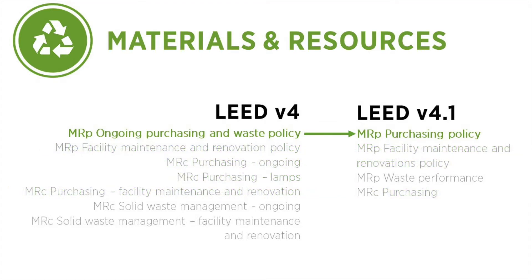The Ongoing Purchasing and Waste Policy Prerequisite has been revised and renamed to only include purchasing. In addition, this prerequisite no longer includes storage location requirements. Those are now covered under the new Waste Performance Prerequisite. The categories within the prerequisite have been revised, renamed, and simplified.